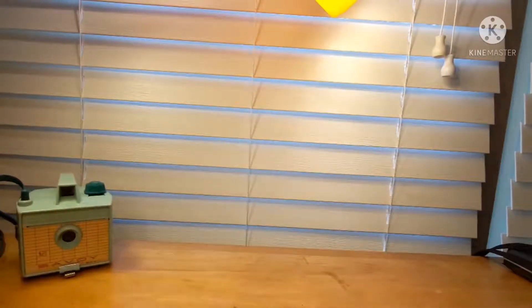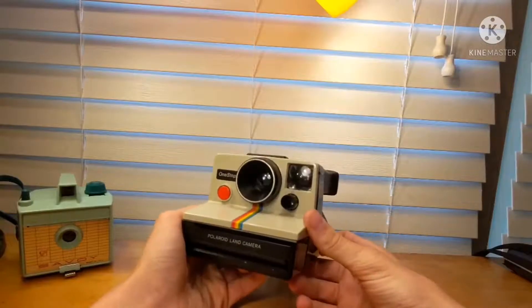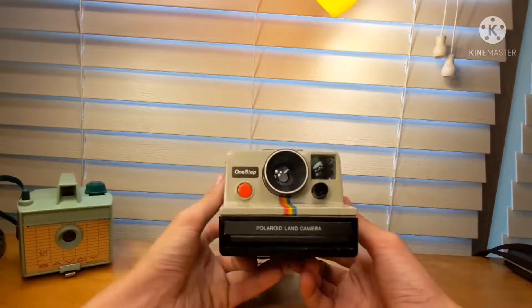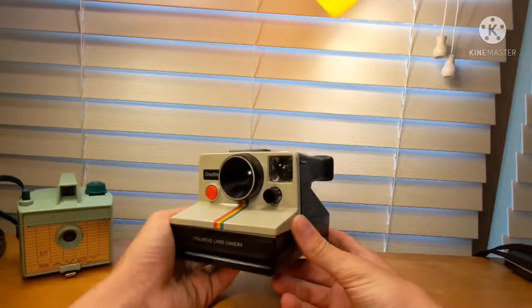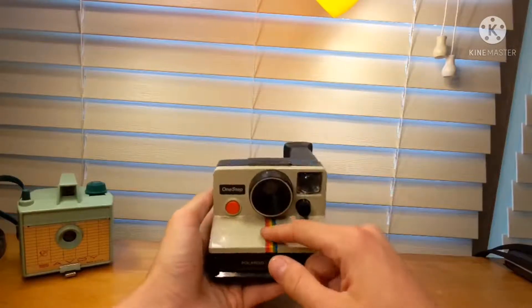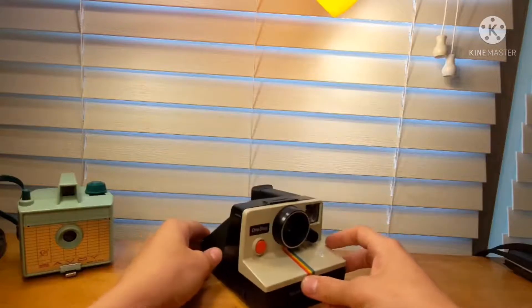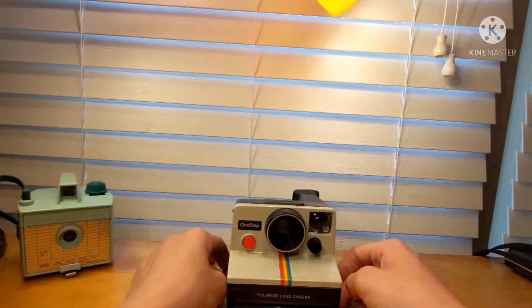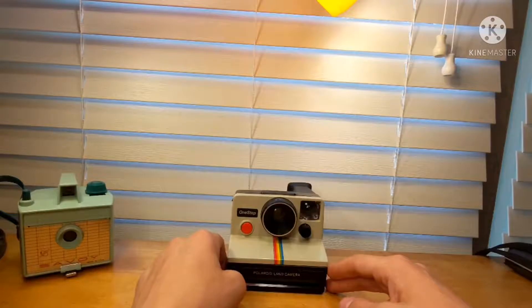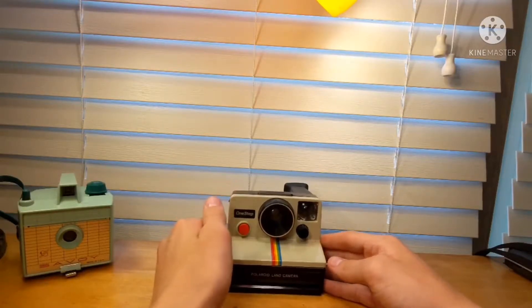And then lastly, we have this, which everyone should know what this is. This is the Polaroid One Step from the late 70s, early 80s. This is just about as new as it gets — actually the newest one we own. But you can't pass up an original Polaroid Land Camera from the late 70s, early 80s. This rainbow here is famous around the world. That's all for this video — just a quick one to show off some of the finds I made. If you guys enjoyed, make sure to hit the like button, subscription button, and notification bell. I have plenty of other videos like this coming in the near future, so stay tuned. I will see you guys in the next one.